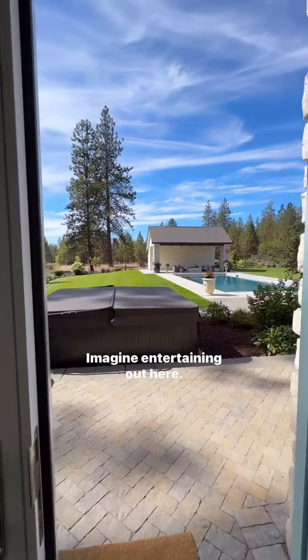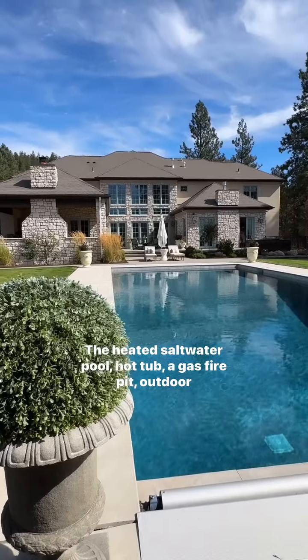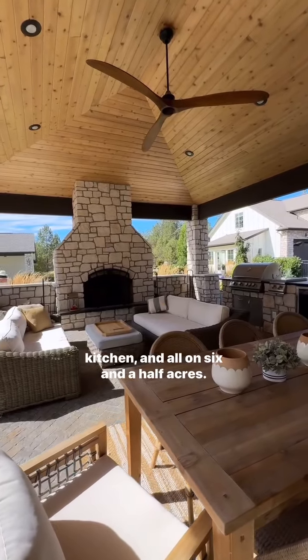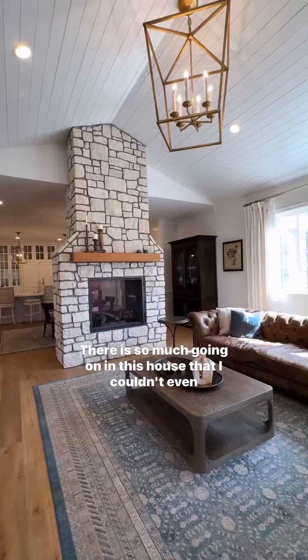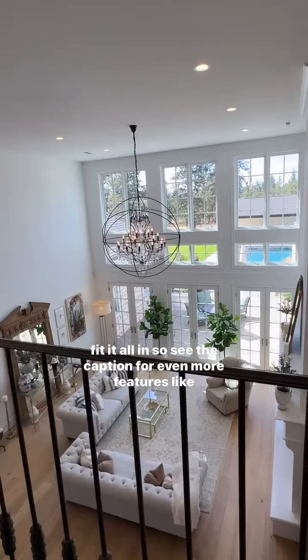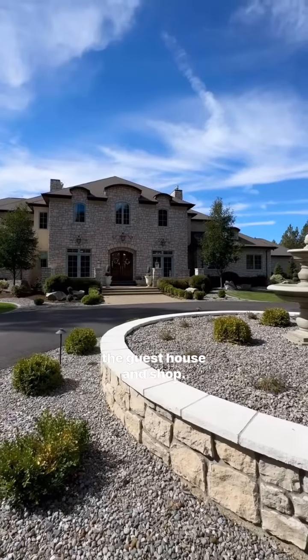And let's head outside. Imagine entertaining out here — the heated saltwater pool, hot tub, a gas fire pit, outdoor kitchen, and all on six and a half acres. There is so much going on in this house that I couldn't even fit it all in, so see the caption for even more features like the guest house and shop.